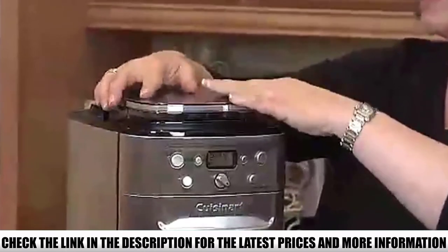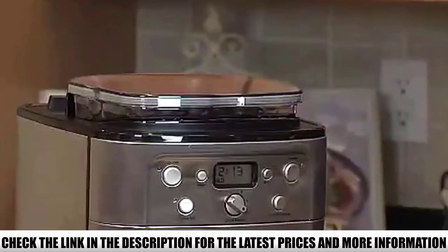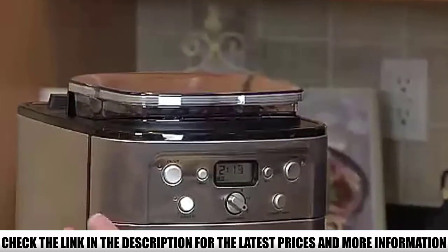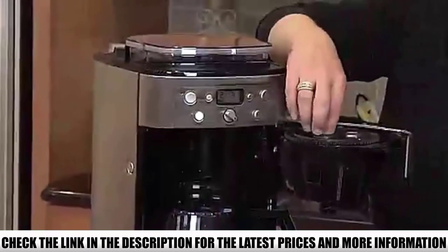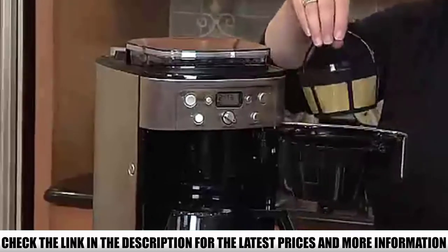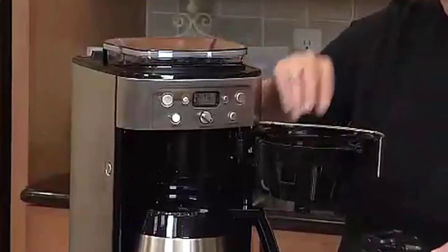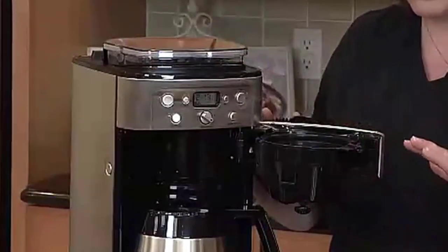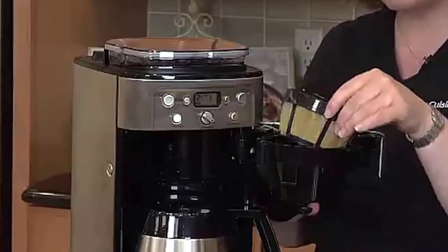With an average rating of 3.5 out of 5 stars, the Cuisinart Grind and Brew DGB900BC has mostly positive reviews, with people appreciating its charcoal water filter and price-to-performance ratio. With a burr grinder second to none and brewing coffee with the touch of a button, the Cuisinart DGB900BC has also faced some backlash for being too noisy and very difficult to clean.